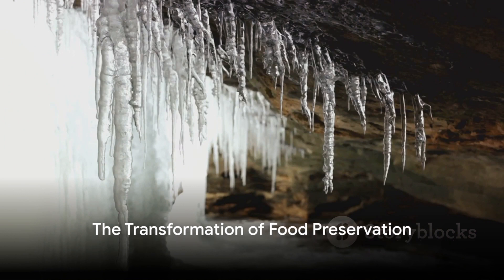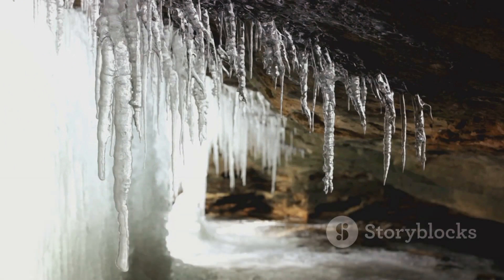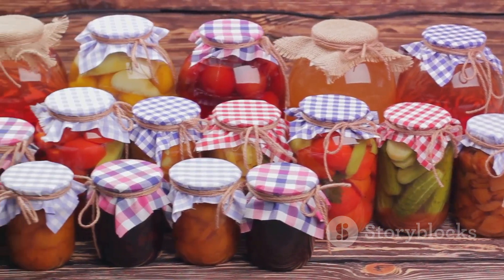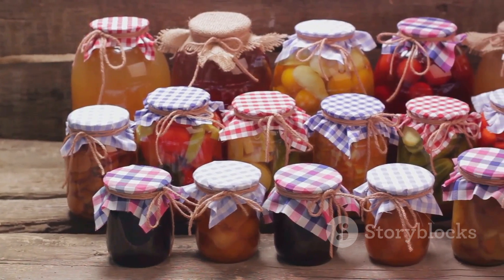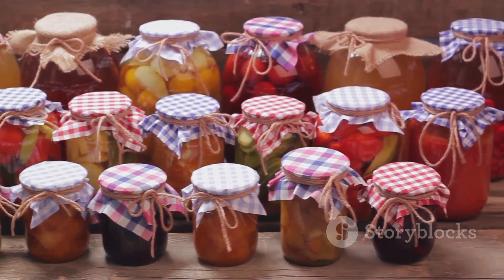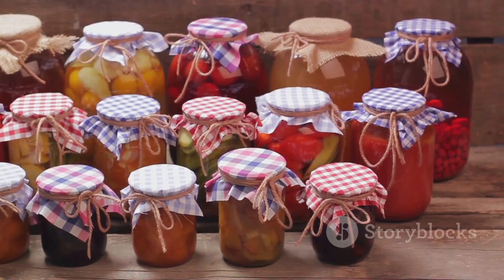From natural ice stored in caves to the invention of the icebox and the advent of refrigerator cars, mankind has come a long way in the quest to preserve food. These innovations not only transformed the food industry, but also laid the foundation for the modern refrigeration systems that we rely on today.